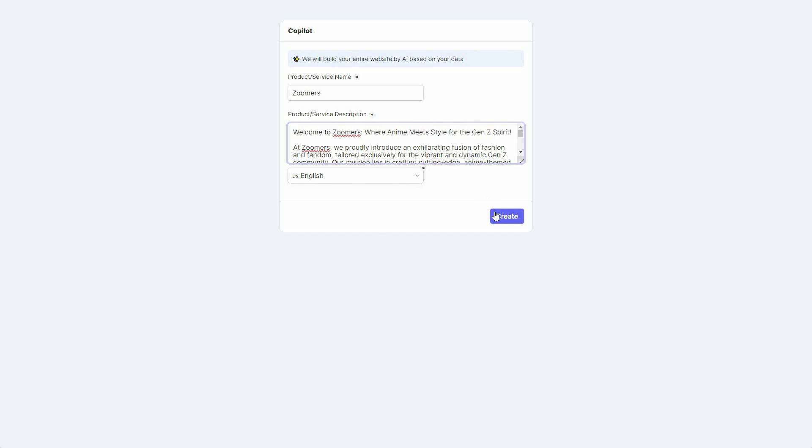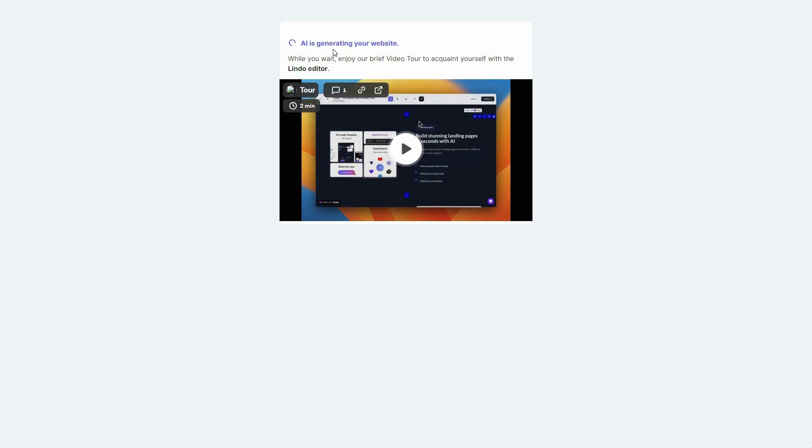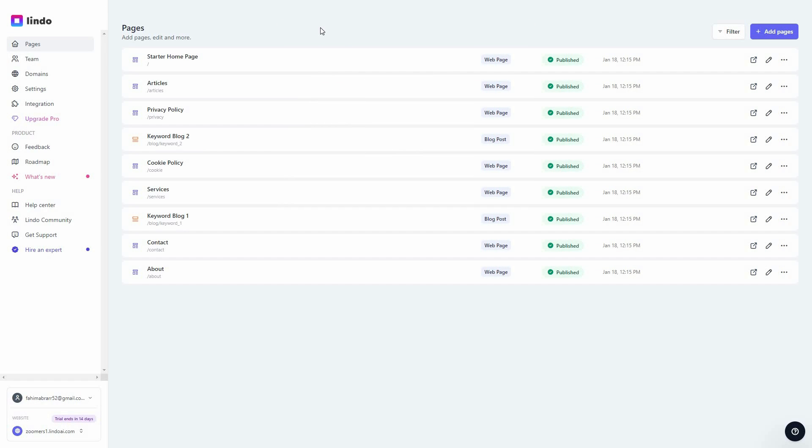I'll paste my business description, choose the language for the website, and click Create. Now the AI is generating my website, and while it's doing that you can also watch a tutorial about how to edit the website using the Lindo editor.